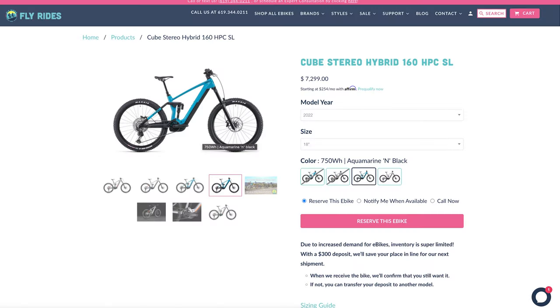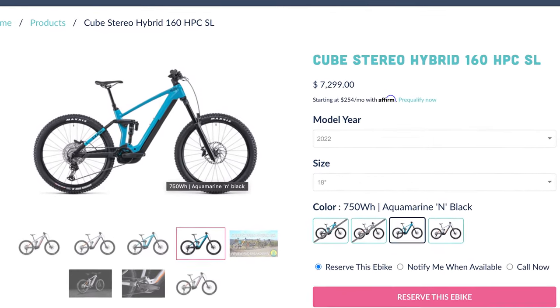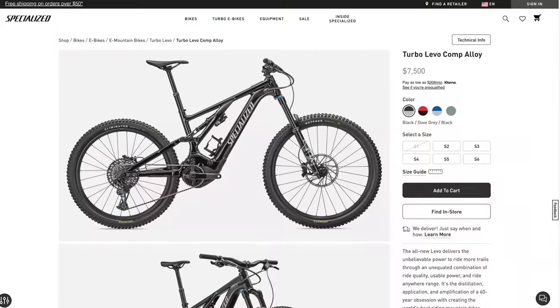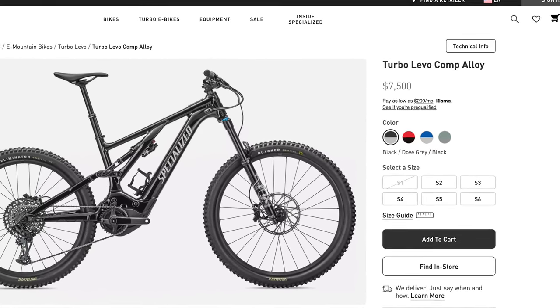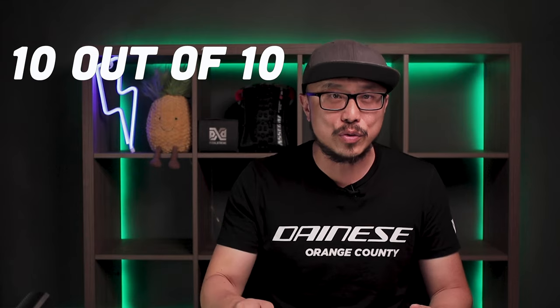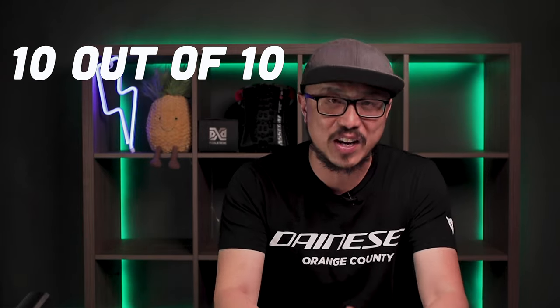For the Cube Stereo Hybrid 720, it starts at $7,299. For the Specialized Comp Alloy at 700 watt hour, we're looking at $7,500. So in this category of battery, I give it a big 10 out of 10 for having a huge 720 watt hour at this lower price point.